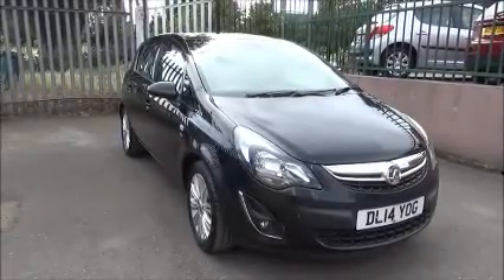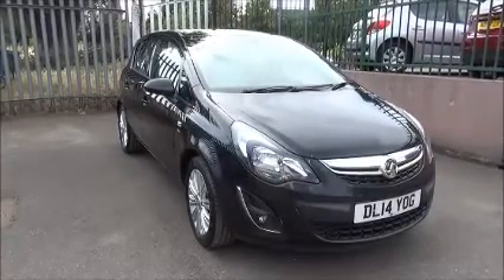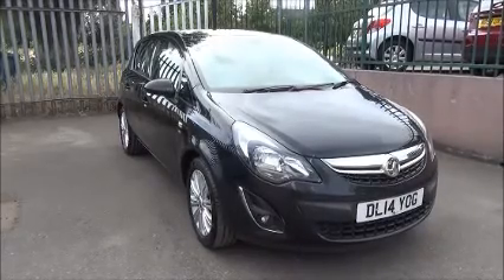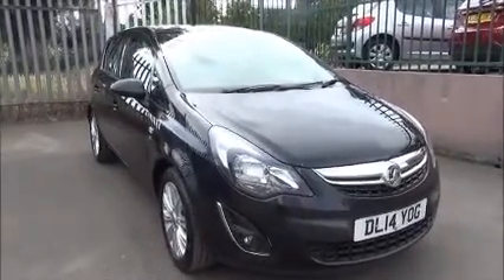The vehicle is registered on the 31st of the 6th 2014 and as you can see is on a 14 plate. It has CO2 emissions of 129, which equates to £110 for a year's road tax. A warranted mileage of 15,457 miles and it's in black sapphire paint.